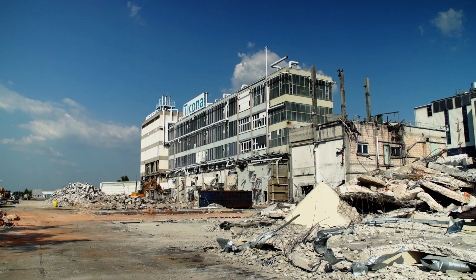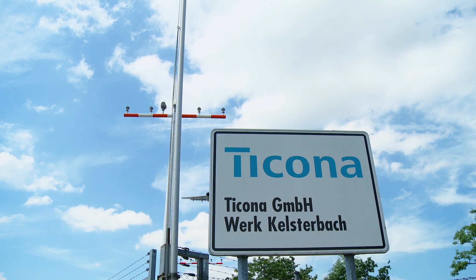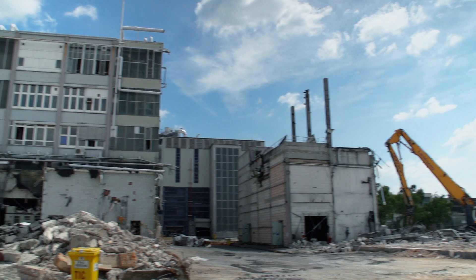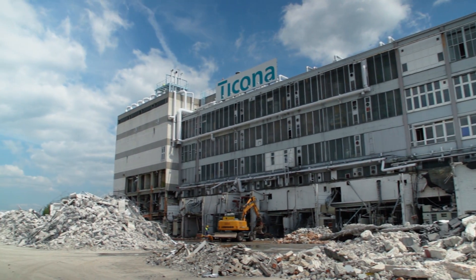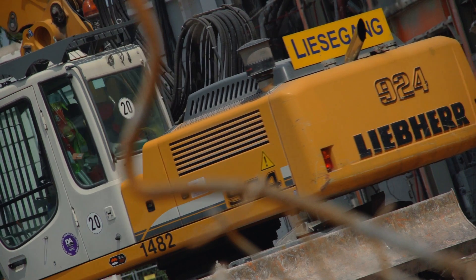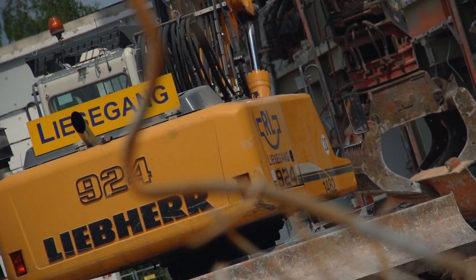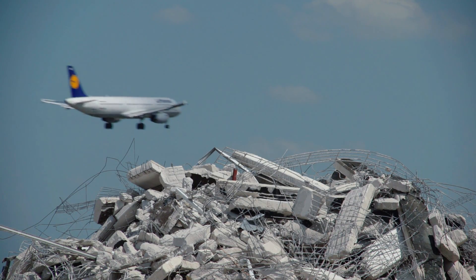Frankfurt-Kelsterbach 2012 — the former premises of the plastics manufacturer Tycona near Frankfurt Airport. Here on 200,000 square meters, the Richard Liesegang Company, which specializes in building demolition, dismantling and blasting technology, has successfully dismantled more than 60 buildings, making this operation one of the largest industrial demolition projects in Europe.